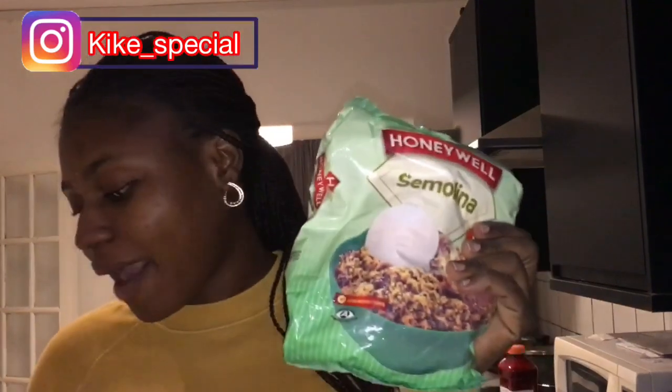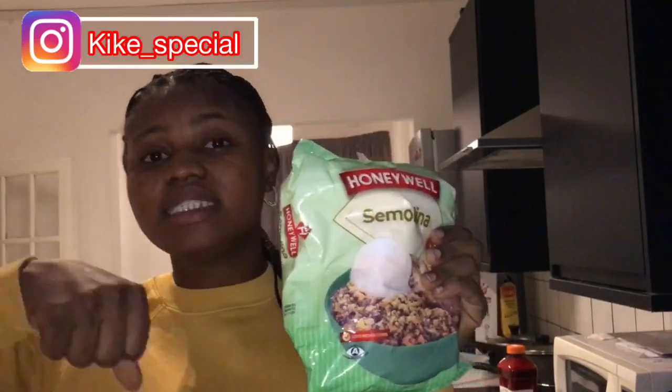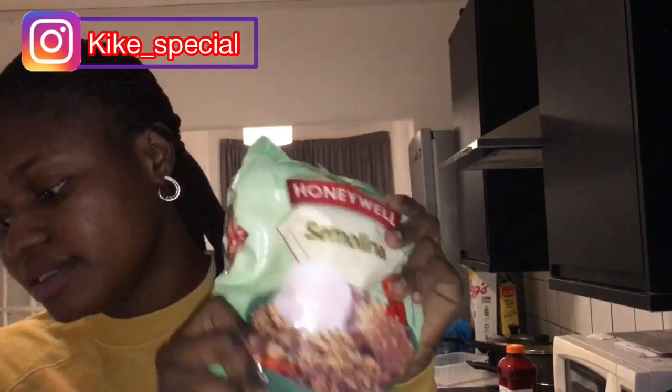I brought pepper soup spice — look, it smells really, really nice. I brought a one-kilogram bag of it; there are 10 of them in the bag, so I brought 10. I tried to buy the big 10kg but you know with all the insects that can get into them, so I just bought the 1kg ones.